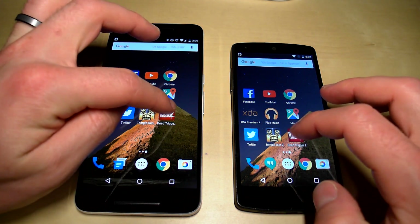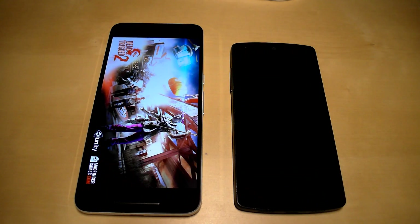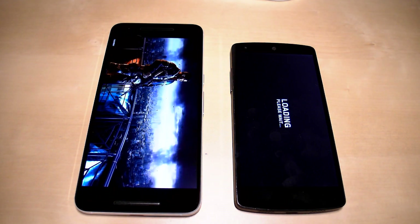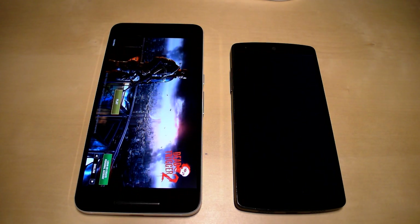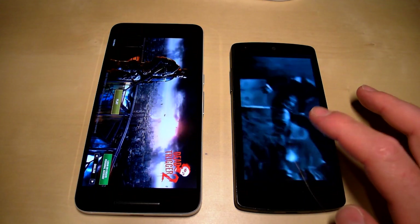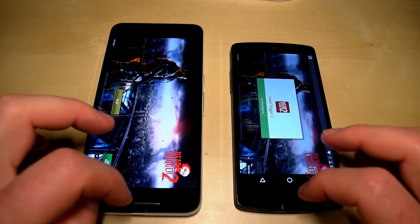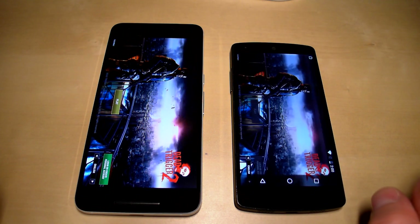Going back to the home screen, we'll load another game — Dead Trigger 2. The Nexus 6P is ready to go. The Nexus 5 is playing its intro movie since it wasn't pre-loaded initially, but that shouldn't affect the performance comparison. Either way, the Nexus 6P is the clear winner here.